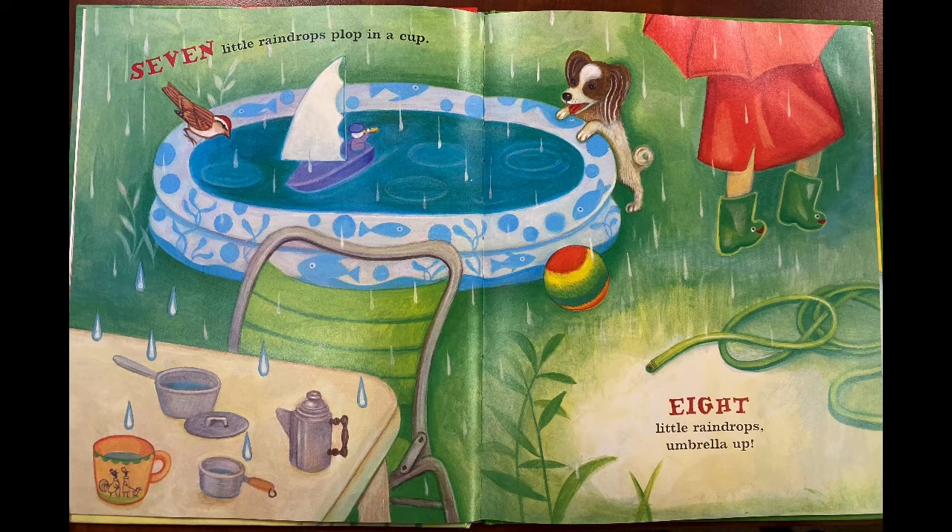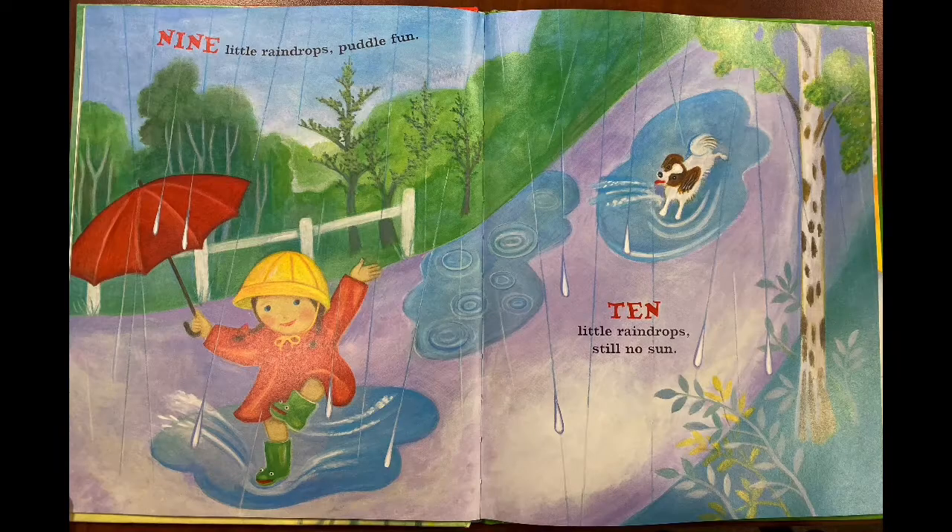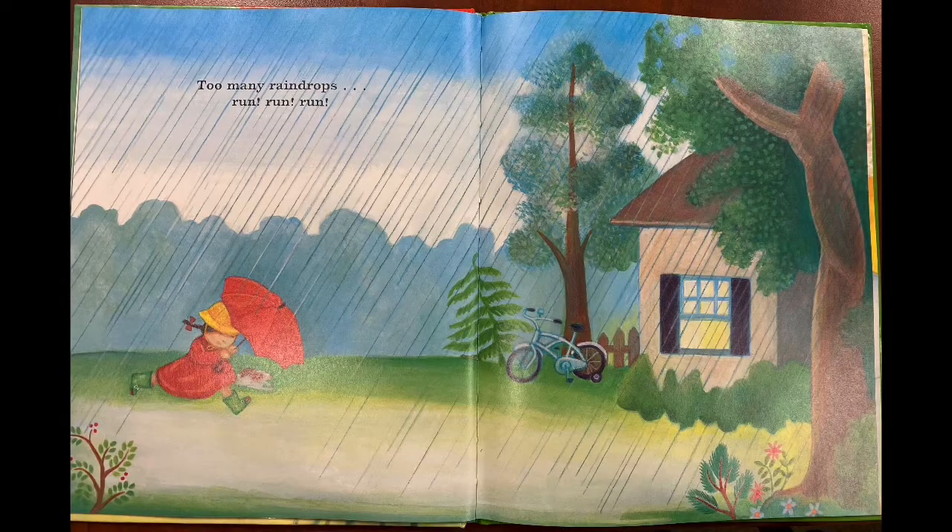Eight little raindrops, umbrella up. Nine little raindrops, puddle fun. Ten little raindrops, still no sun. Too many raindrops,